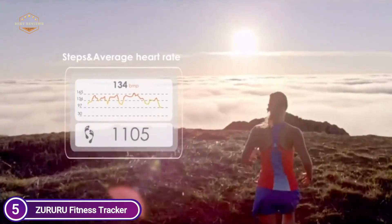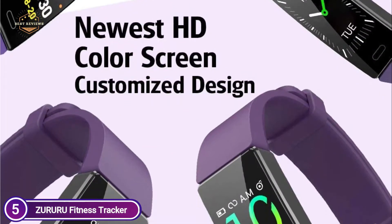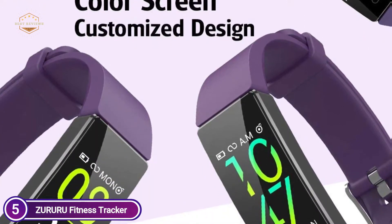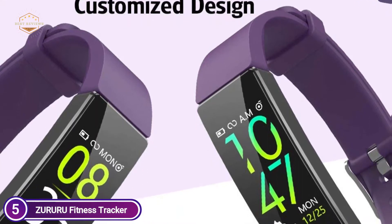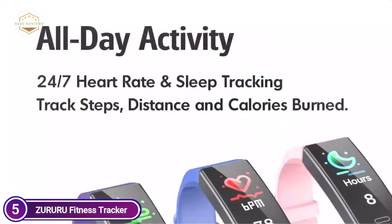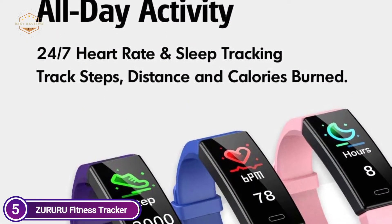It also warns you when your heart rate is higher than the limits you have set. It measures automatically your sleep, wake times, and light sleep, and then analyzes the quality of your sleep and duration within the app. Every morning you'll awake with a gentle vibrating alarm. If your tracker detects that you've not moved for an extended period, it'll remind you to be active.